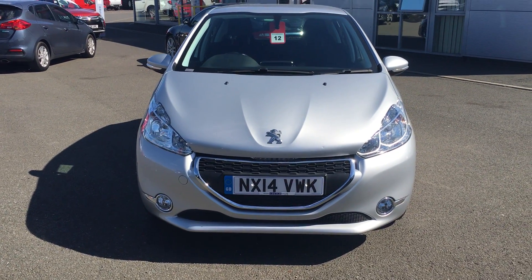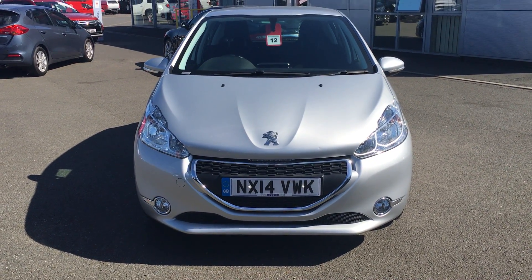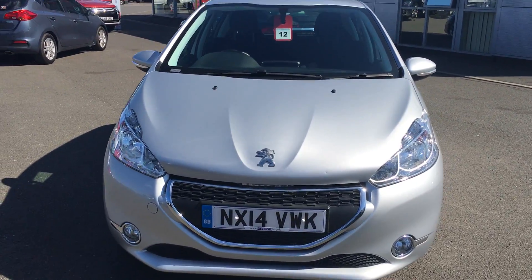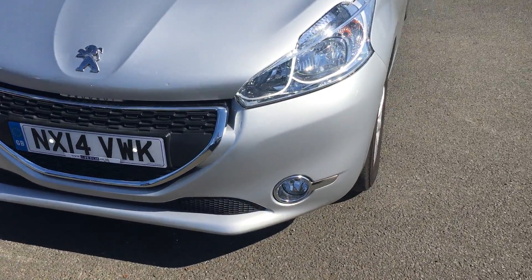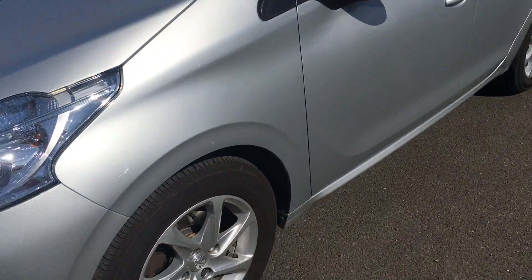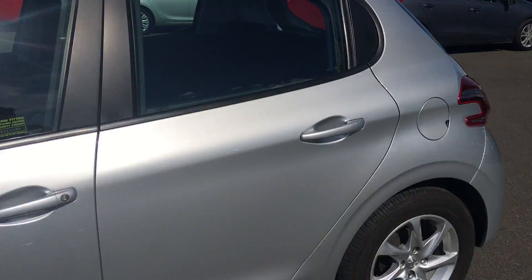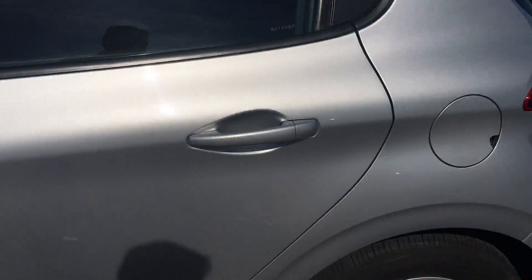Welcome to Jennings Mitsubishi. Here we have a silver Peugeot 208 1.2 VTi, 14 plate in silver, with 15 inch alloy wheels and a 5 door edition.